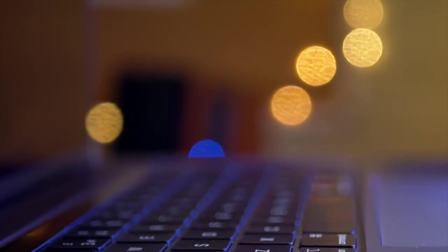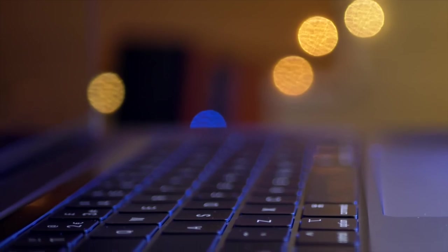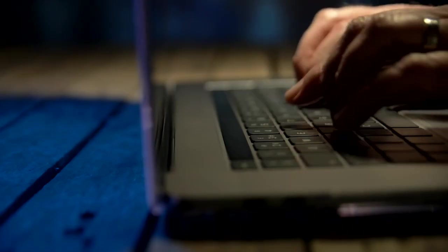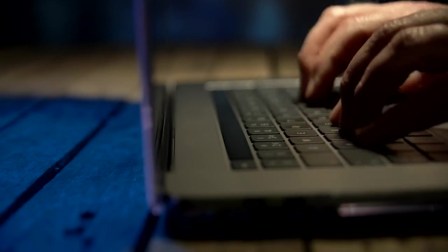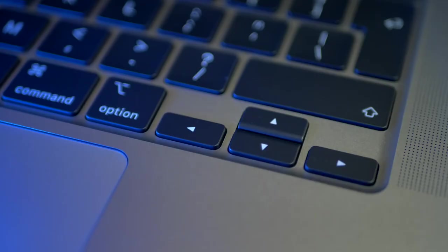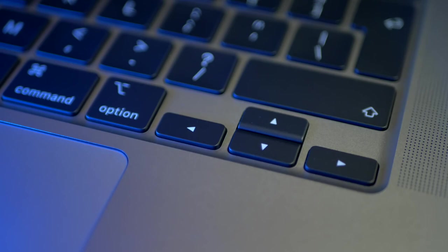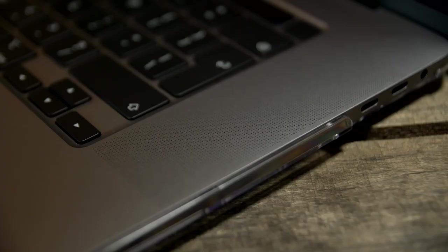Now let's look at the keyboard. Obviously I can't compare this Mac to previous generations as I've never owned a Mac with a butterfly keyboard, but so far this keyboard feels sturdy and comfortable with enough travel. I really don't care about the return of the physical escape key or the reconfiguration of the arrow keys, but if it's important to you as a coder or developer, you'll be a happy camper right now.